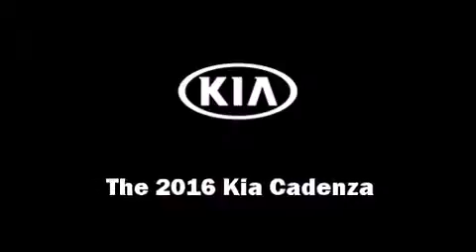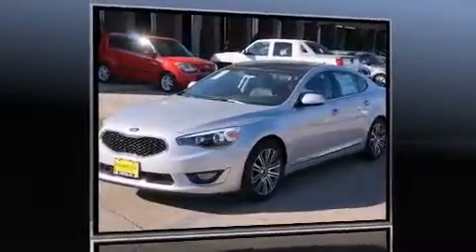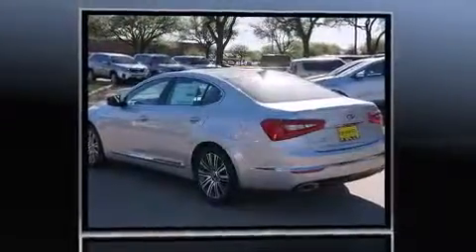The 2016 Kia Cadenza. It features an automatic transmission, front-wheel drive, and a 3.3-liter six-cylinder engine.